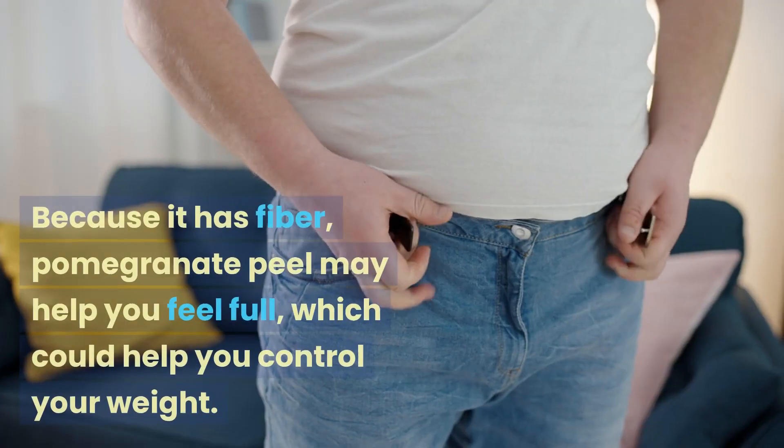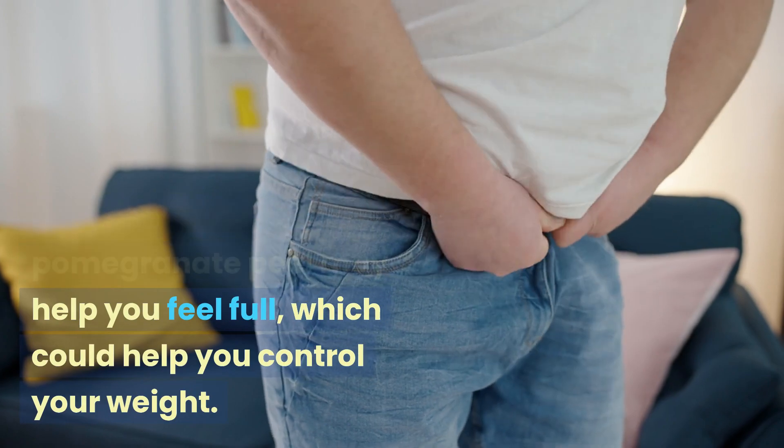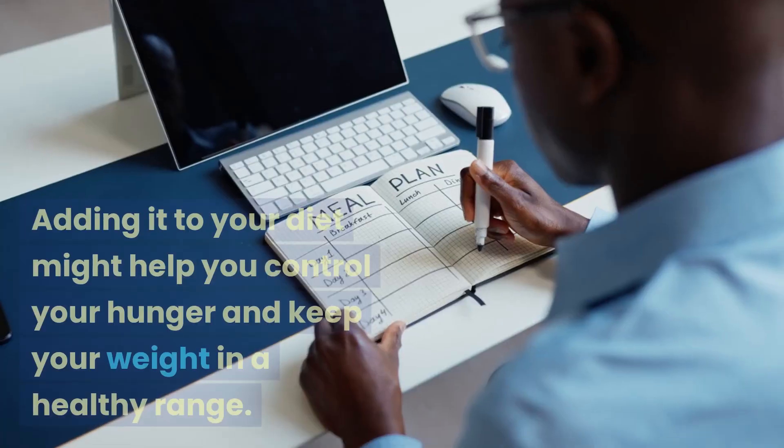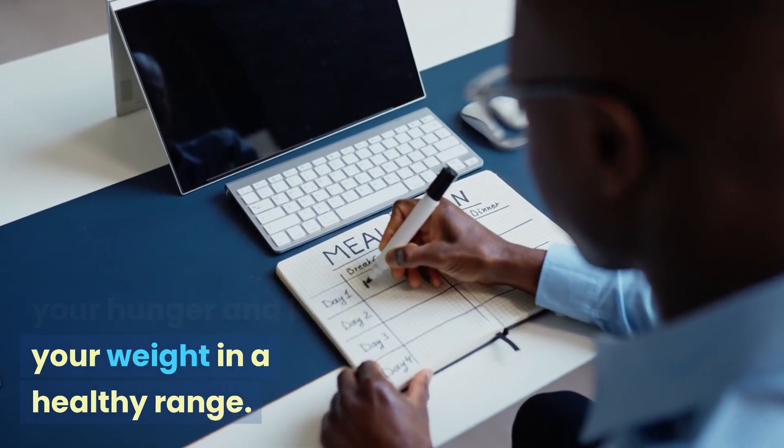6. Taking Care of Your Weight. Because it has fiber, pomegranate peel may help you feel full, which could help you control your weight. Adding it to your diet might help you control your hunger and keep your weight in a healthy range.